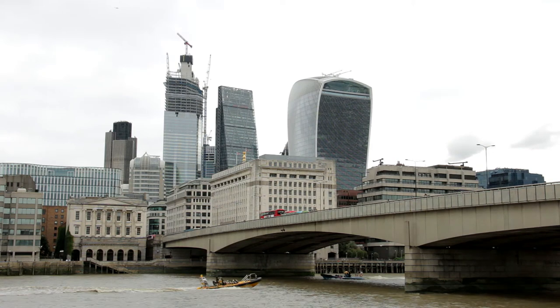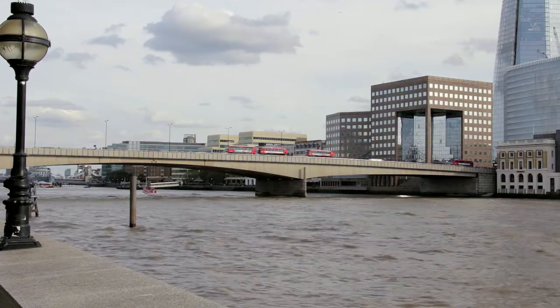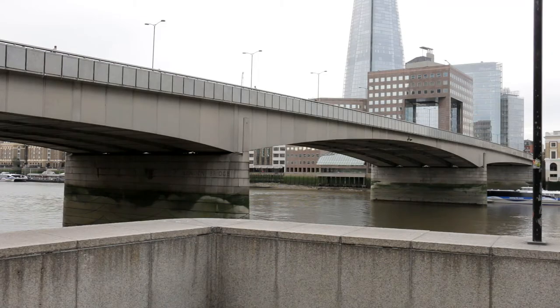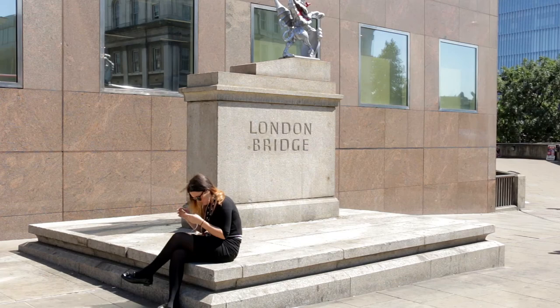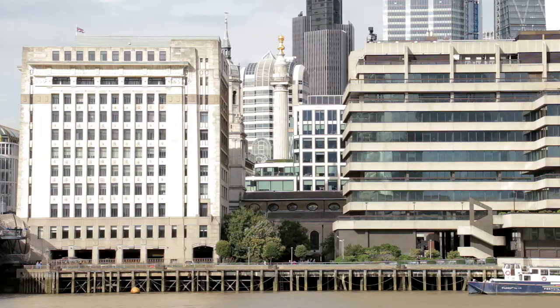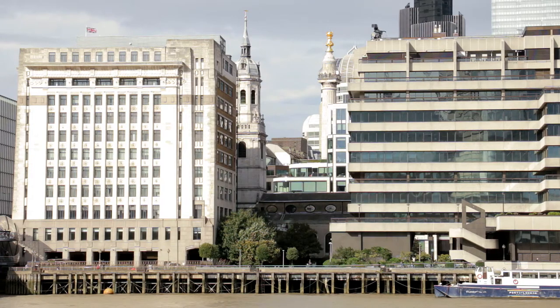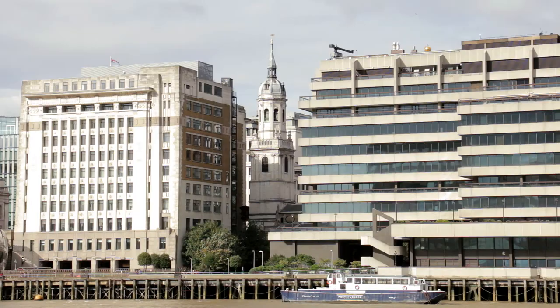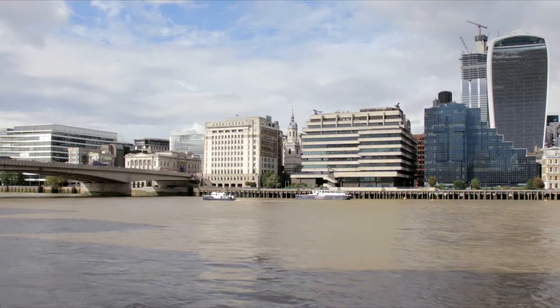London Bridge ahead, although not particularly impressive, was the first bridge to span the river into London. Originally constructed in 55 AD, it's been replaced a number of times since. Through it, almost immediately to the left, the monument, built to commemorate the Great Fire of 1666, and St Magnus the Martyr Church, which was the entry to the bridge until 1831, can be seen fleetingly between riverside buildings.